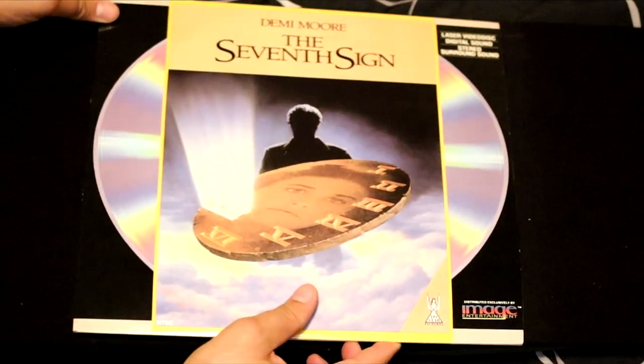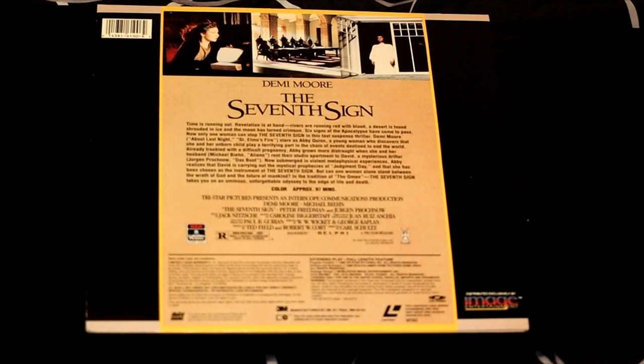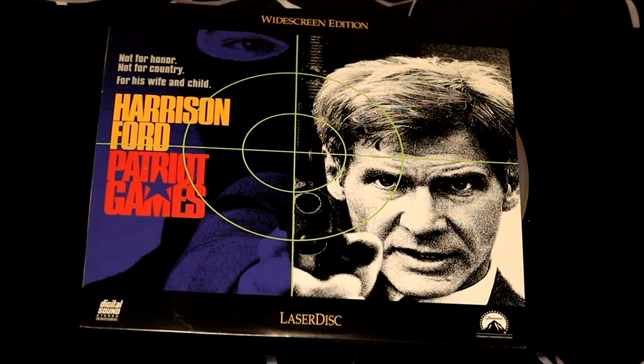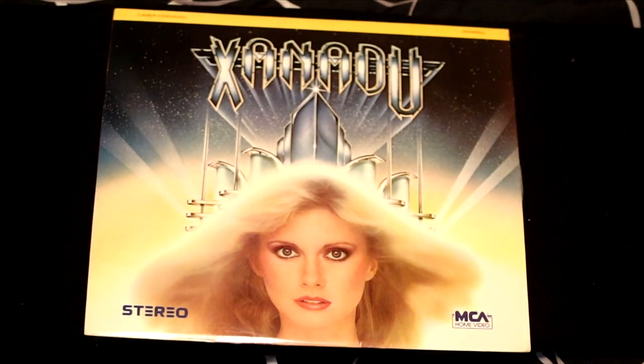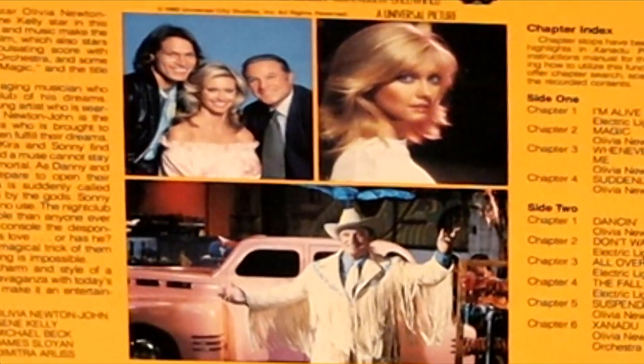Demi Moore in this exciting movie called The Seventh Sign, with a very cryptic cover. It stars Demi Moore — a young woman who discovers that she and her unborn child play a terrifying part in the chain of events destined to end the world. Harrison Ford back at it again in another action film called Patriot Games — this one sure is a classic, another movie based on the Tom Clancy international best-selling book. Here's a cult classic — ever heard of Xanadu? This features recently deceased actress Olivia Newton-John.